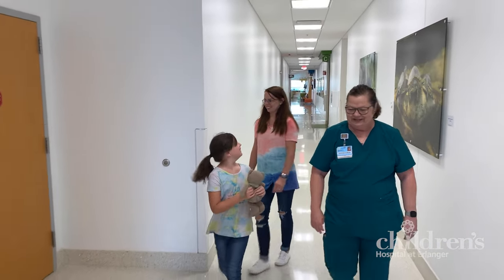The technician is the person who will help you get ready for the test. One caregiver is allowed in the room with you during your test.